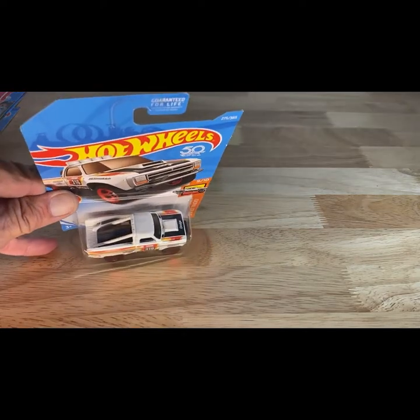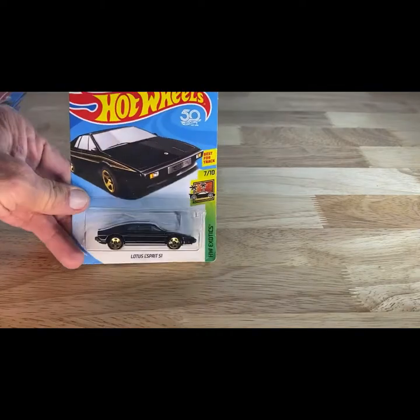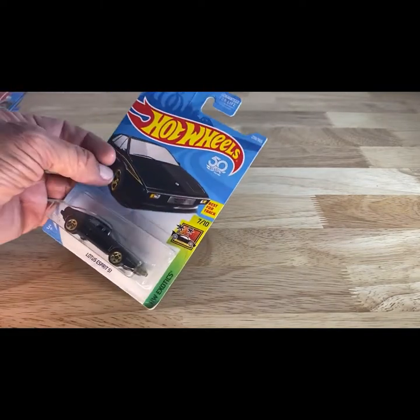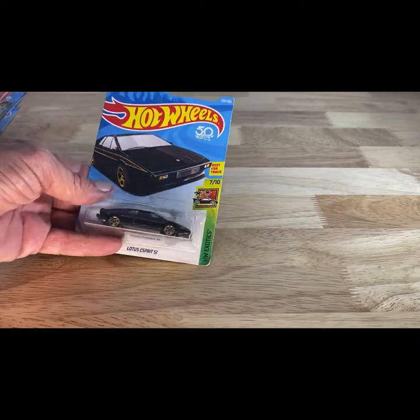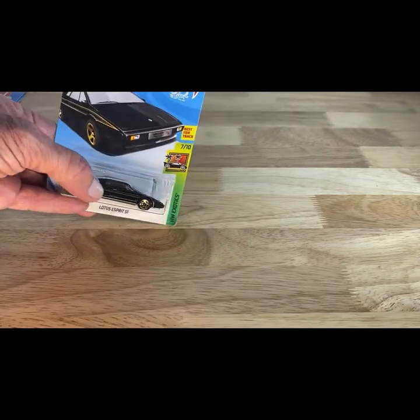This one is a 2017 copyright, so 2018 release of the 87 Dodge D100. Next one is a 2017 copyright, so 2018 release of the Lotus Esprit. The graphic shows there's gold graphics on the side, but there are no gold graphics on the side of this model. You guys let me know down in the comments.